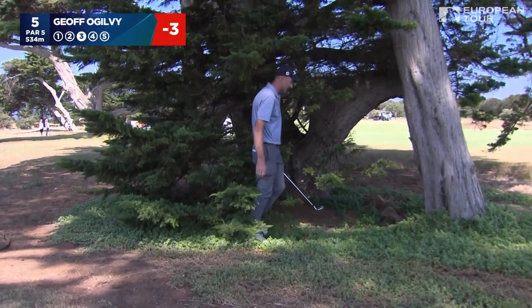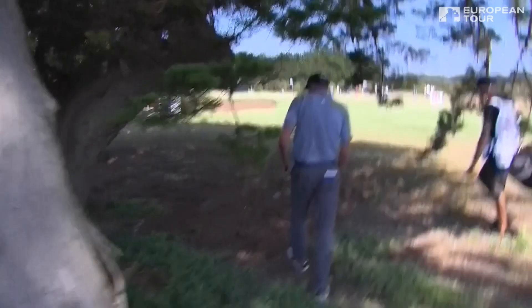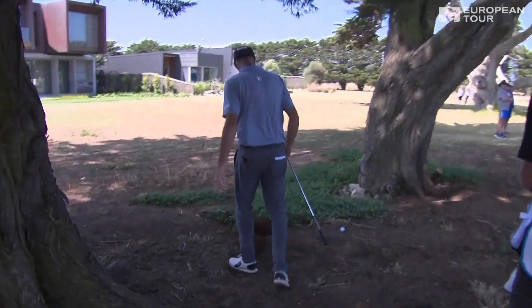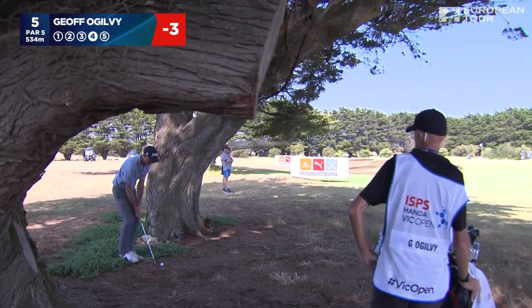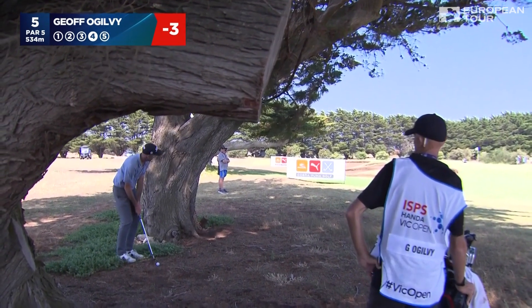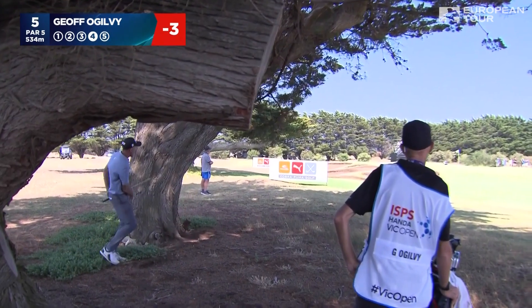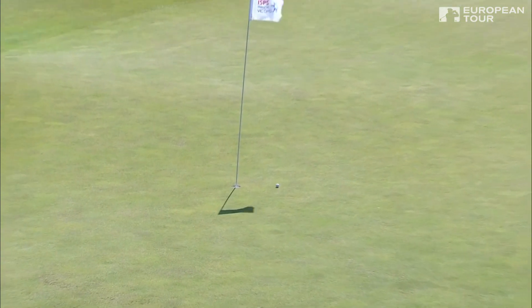Oh dear. He caught a tree root, hit a second tree, but now has a clear path. That was incredibly lucky. He's got a flight head over the top of the bunker — plenty of green to work with. Good contact and this one should check up. Magnificent shot from that lie.